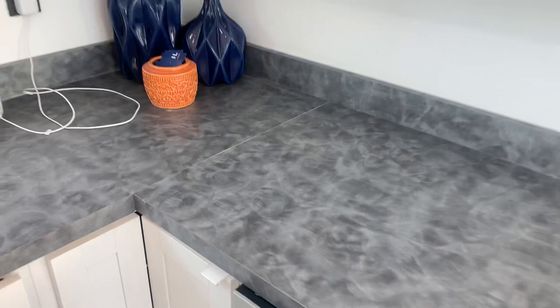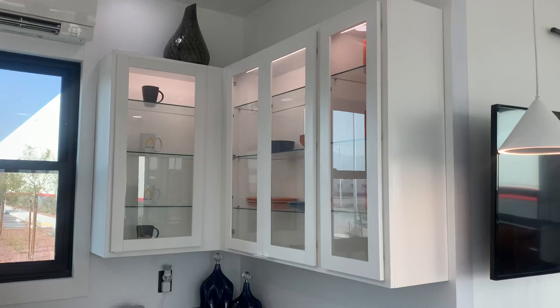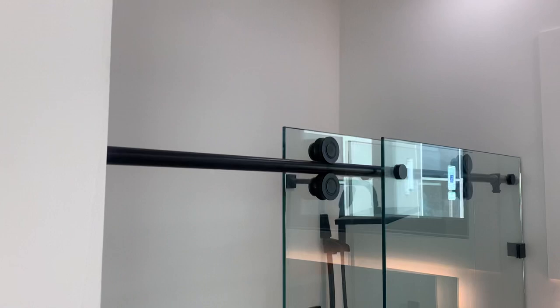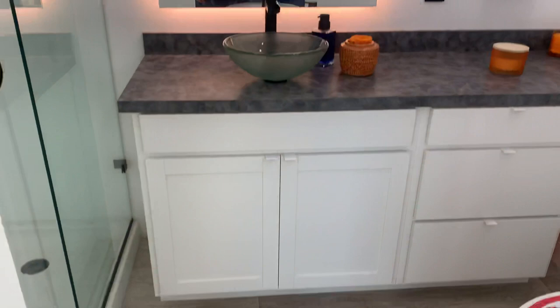Again, a couple of things I would have done differently, but I think it's pretty stinking cool. They've got the TV position there — I probably would fit it into this island somewhere. You do have a peninsula table here. And then there's a shower, with a window up above.